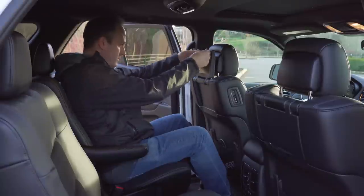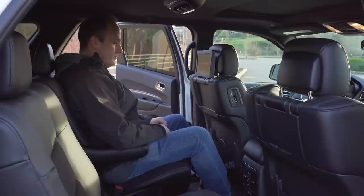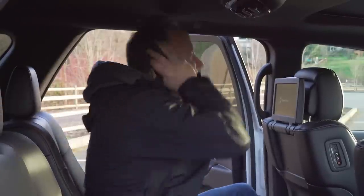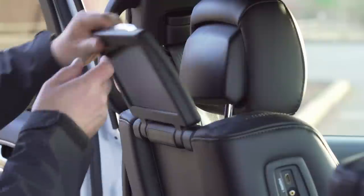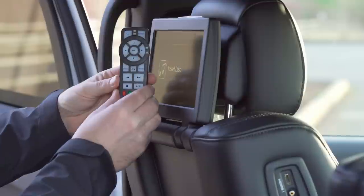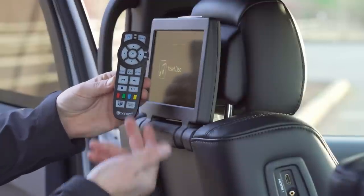Second row passengers are treated to a dual-screen DVD entertainment system, which does cost an extra $1,995. But honestly, I think an investment in a pair of iPads is probably a better deal these days. And that's not just a complaint leveled at the Durango — that pretty much goes for all in-car entertainment. Those $2,000 in-car entertainment systems are just not good money well spent.